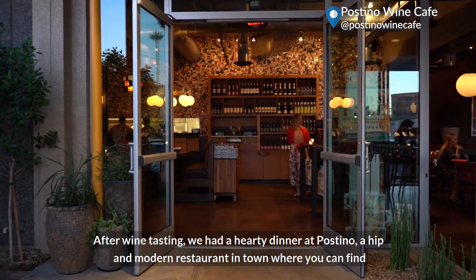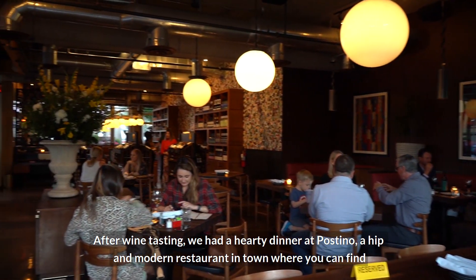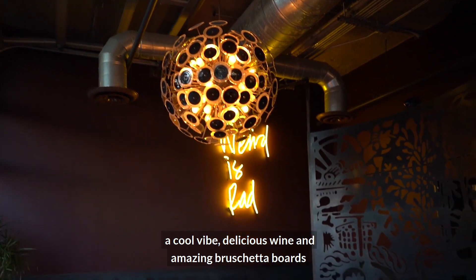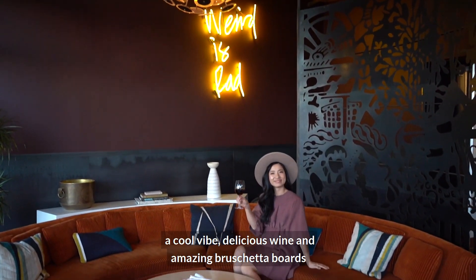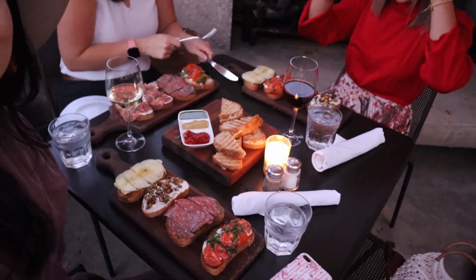After wine tasting, we had a hearty dinner at Polsino, a hip and modern restaurant in town where you can find a cool vibe, delicious wine, and amazing bruschetta boards. This place is super cute — we just got our dinner!